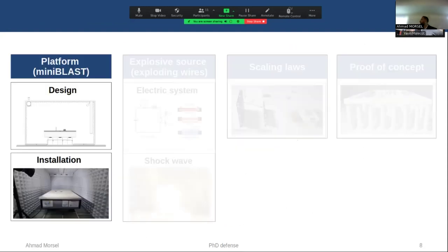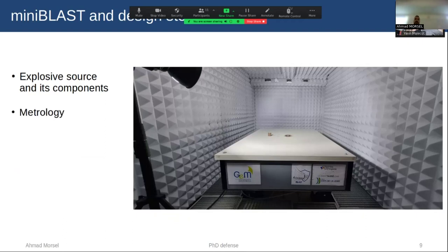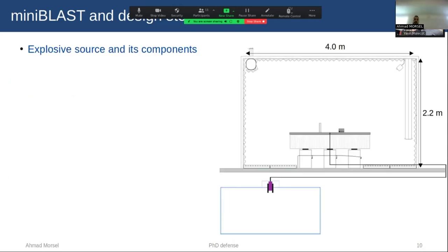We now move to the experimental platform, which has two parts: design and installation. The design steps are as follows. We first deal with the explosive source and the associated components. Then the metrology, which covers the philosophy and reasoning behind our data acquisition system and the sensors we use to measure our signal and structural response. This is followed by studying the structural prototyping and the optical table. And finally, we need to assure environmental safety.